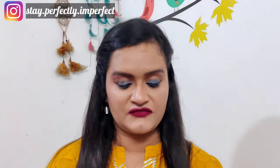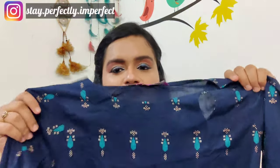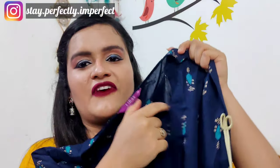Today I'm going to review five kurtis from Myntra which I have purchased, and I'll also share photos of how I styled these kurtis to create a festive kind of look. Most of the kurtis are cotton ones, but I mix and match things to create a festive look. Starting with the first kurti — it's from the brand Libas.